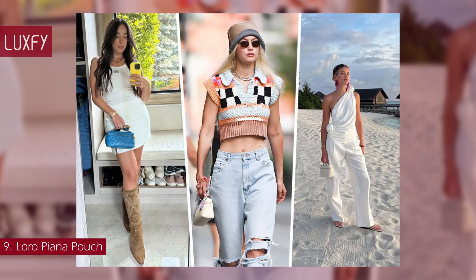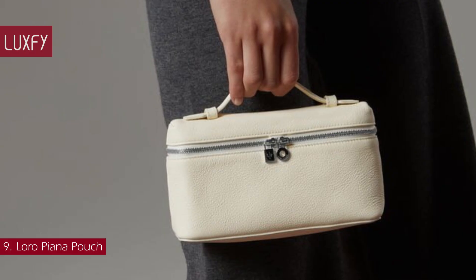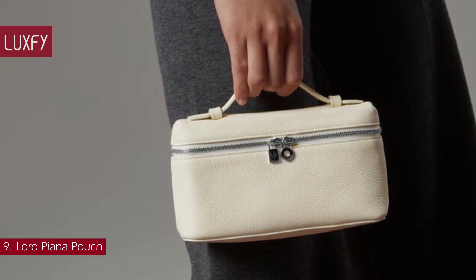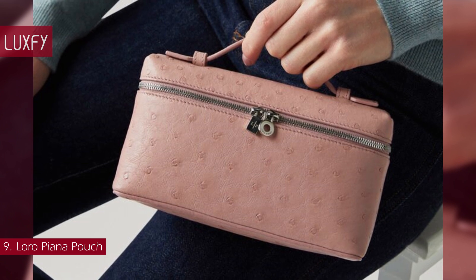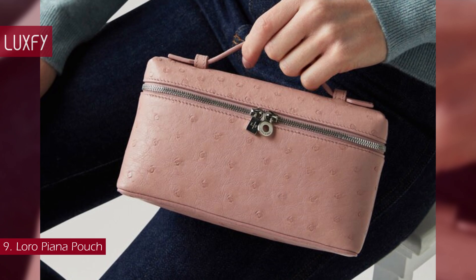Number 9: the Loro Piana Little Piano Pouch. This little piano pouch will be a staple in your life. The timeless pouch has earned its place on the pedestal of classic accessories. Little Piano women's pouches are meticulously crafted in the finest materials and are an essential wardrobe staple to pair with any outfit.